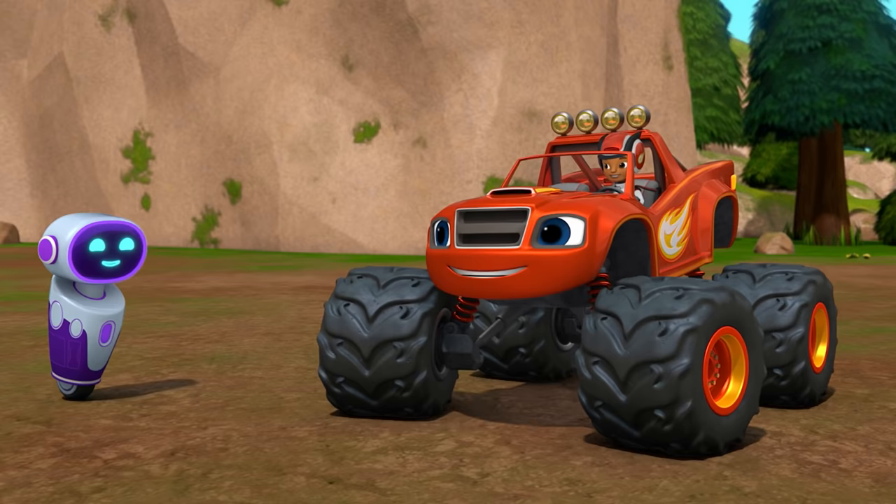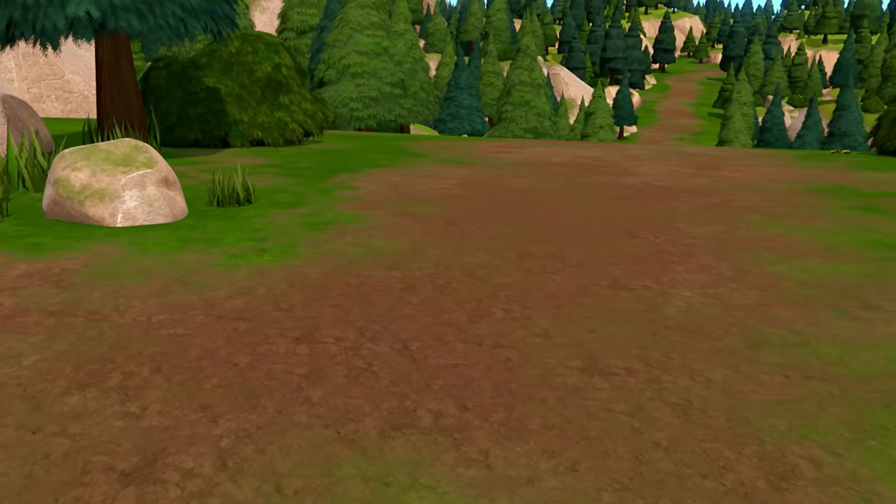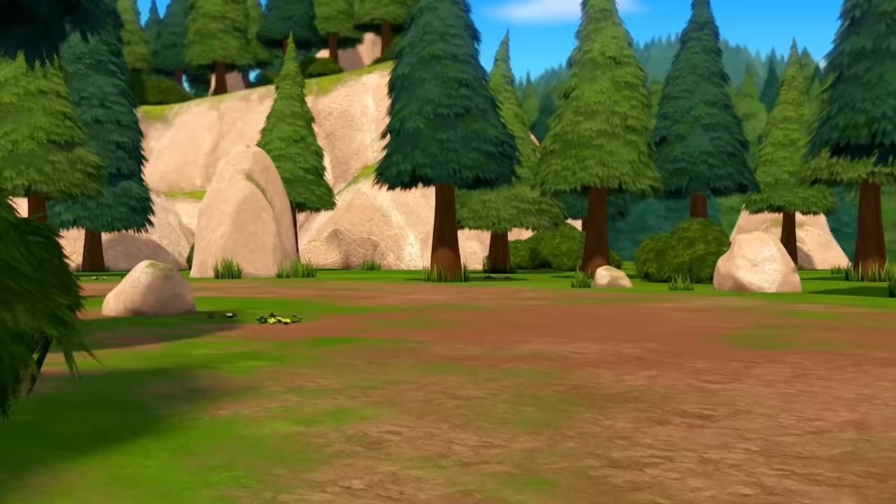We did it! Blaze and Megabot make a great team! Now follow me, Megabot — Robot Parade, here we come!